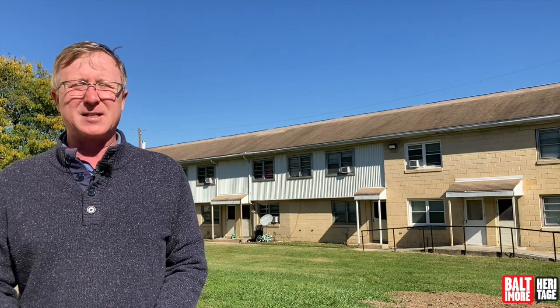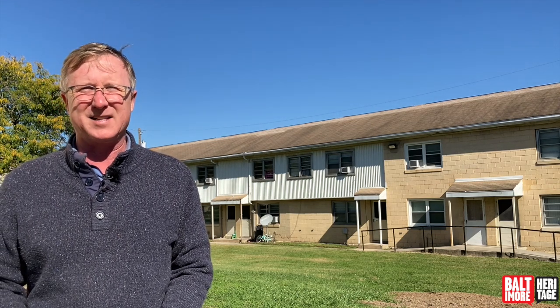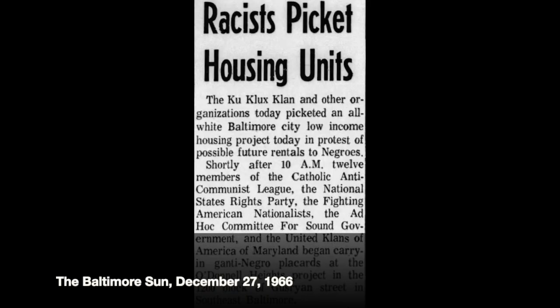Integration didn't happen until 1967, some 20 years after the war ended. That's when the first Black families started to move in. When news arose that residents would have Black neighbors, a number of white residents picketed. And when the first Black families actually moved in, the National Guard had to be called out to make sure things went smoothly.